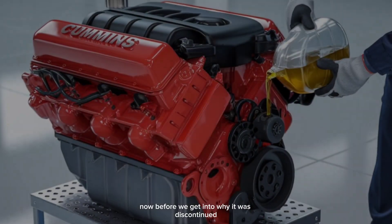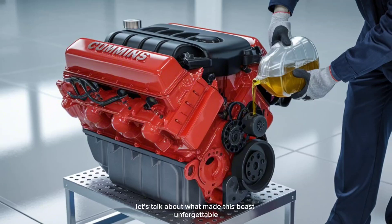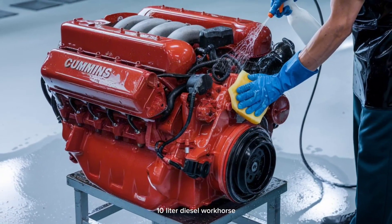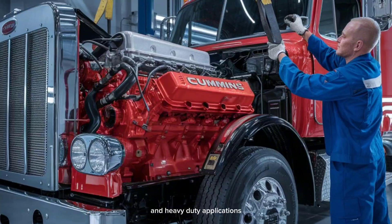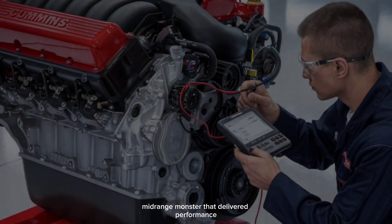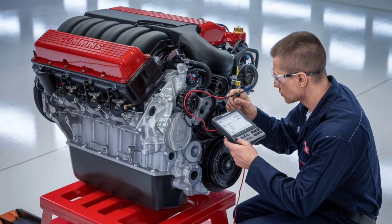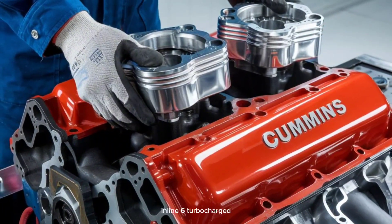Now, before we get into why it was discontinued, let's talk about what made this beast unforgettable. Released in 1983, the Cummins L-10 was a straight-six, 10-liter diesel workhorse that bridged the gap between medium and heavy-duty applications. It wasn't just an engine — it was a reliable mid-range monster that delivered performance without the bulk of its bigger siblings. Displacement: 10.0 liters. Configuration: inline-six.